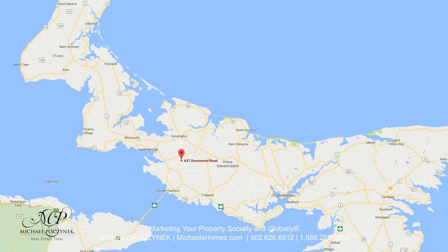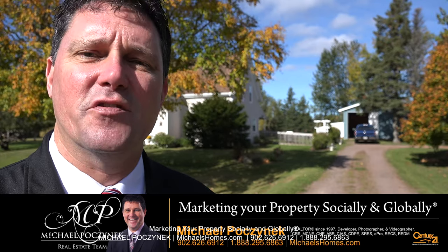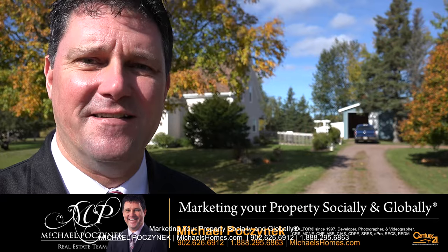Today we're looking at a brand new listing located at 637 Drummond Road here in beautiful South Freetown. So without delay, let's go take a look.